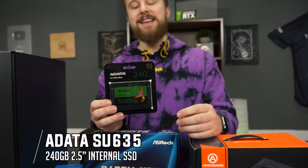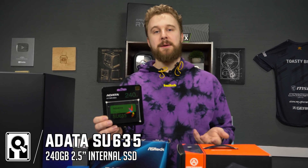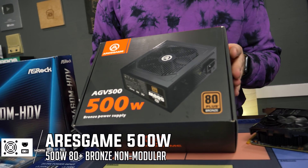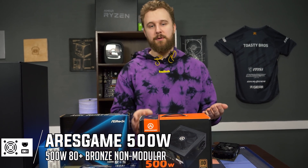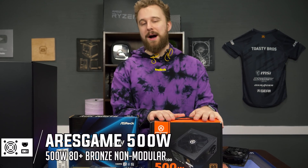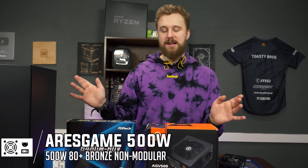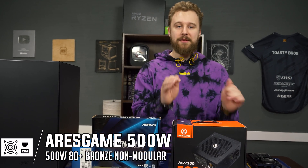For storage, we have a traditional 2.5-inch SSD — the ADATA 240 GB SSD. Enough for Windows and to get us up and running. If you want more storage you can certainly add it, but for today's testing this is perfectly fine. For the power supply, the Ares Game 500-watt 80 Plus Bronze is back in the house — our go-to power supply on Amazon with great reviews and easy Prime shipping. 500 watts is more than you need for this build; you could get away with 400 watts or less. But we're building for future upgrade ability — slap an i3 with this 1050 Ti and you'll get decent performance.